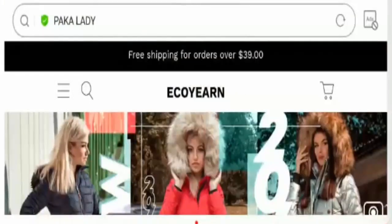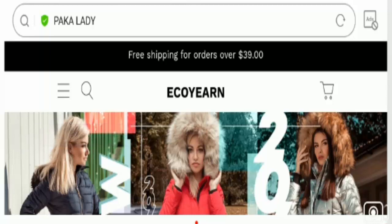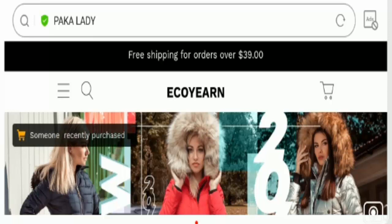Hey everyone, hope you all are doing good and welcome to this new video. Today I'm here to explain about ecoearn.com reviews. In this video I'll help you know whether you should buy from this website or not, and if you have experienced any fraud on this website, watch this video till the end because I'll share the way to get your money back.